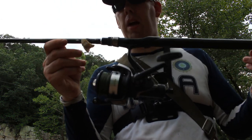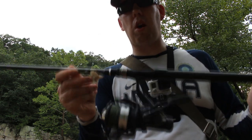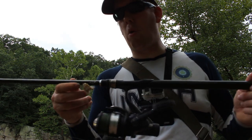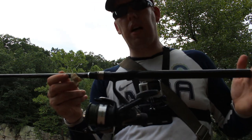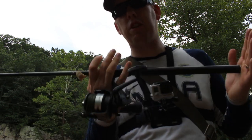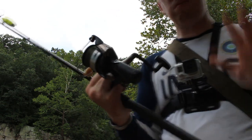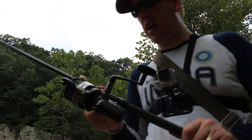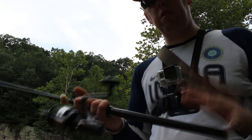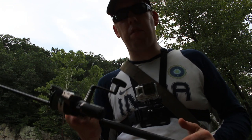I've got it on a Cabela's seven-foot Mag Touch rod — it's a carbon fiber rod. They don't make these anymore but I love them to death; I own like five of them and I'd buy more if they still made them. It's a seven-foot, really sensitive one-piece rod with a lot of backbone. A bass rod is a really good match for this, and a medium-light action works really well.